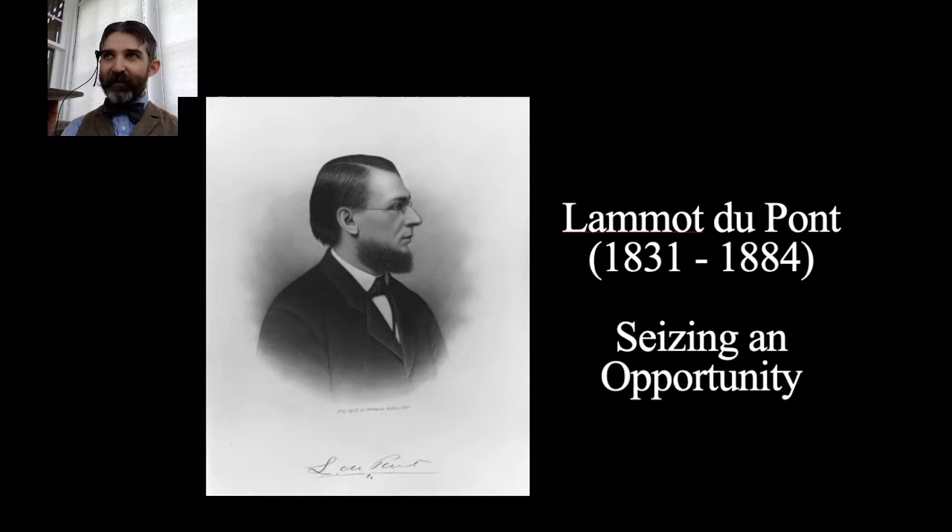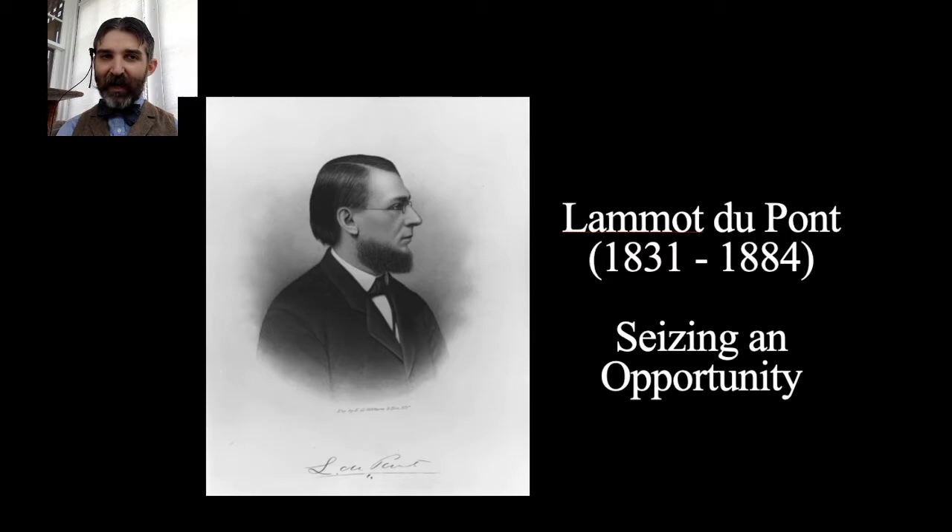DuPont company executives like Lamont DuPont saw dynamite taking hold in California and recognized the opportunity. They saw it working in heavy extractive industries — mining and blowing heavy rock — where it had a lot more power than black powder. So they began exploring what it would take to make it and how to apply it to the DuPont company's operations. Lamont DuPont sent representatives out West and went himself to see it in action.